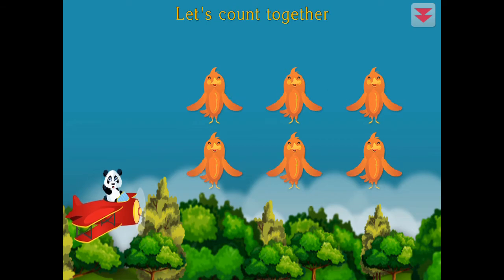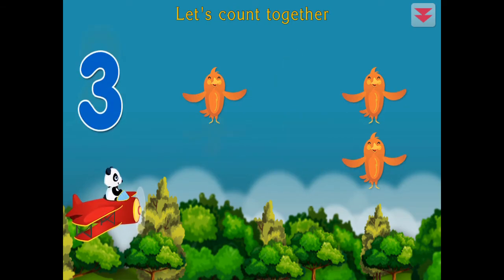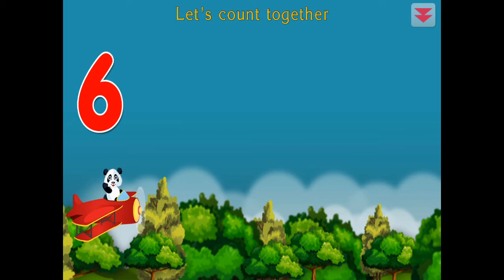Let's count together. One, two, three, four, five, six. All right!